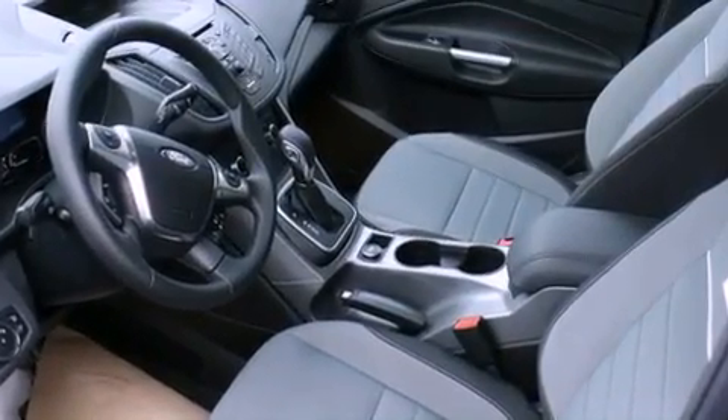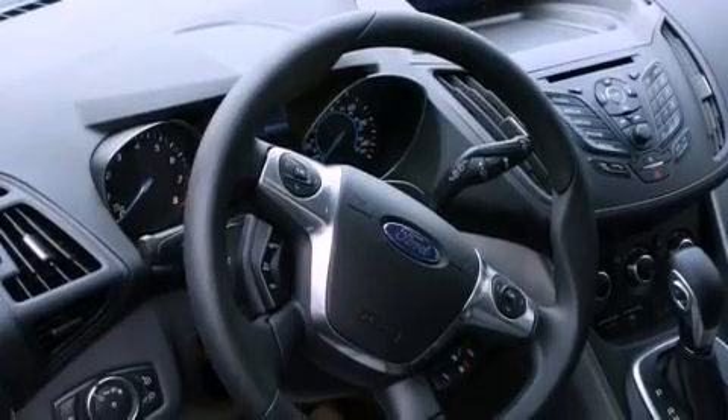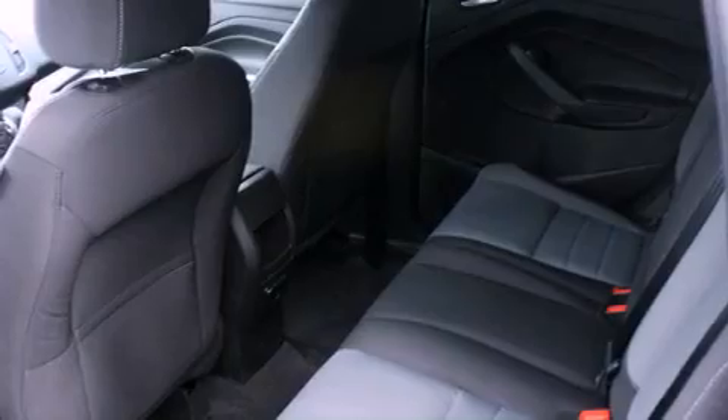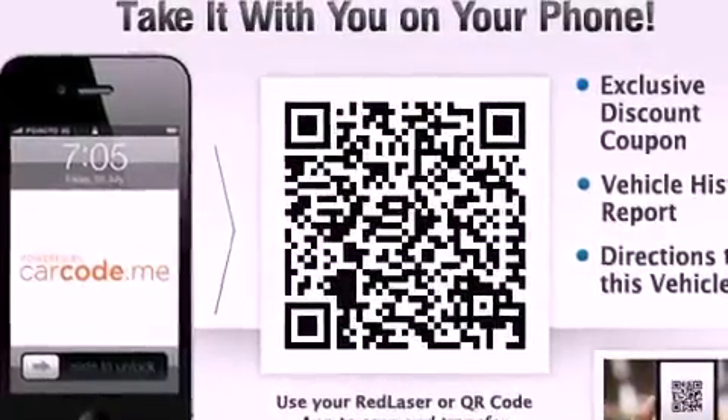Air conditioning, cruise control, full power accessories, performance tires, the SecuraLock anti-theft system, a passenger side vanity mirror, fog lamps, an anti-lock braking system, a rear window defroster, and a rear spoiler.